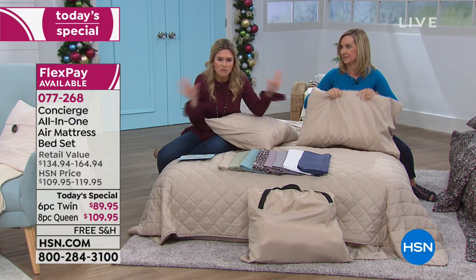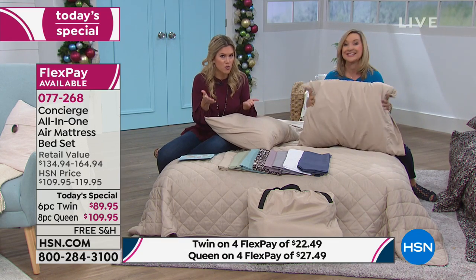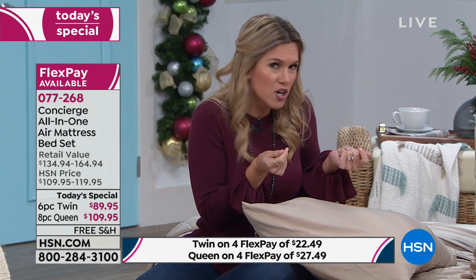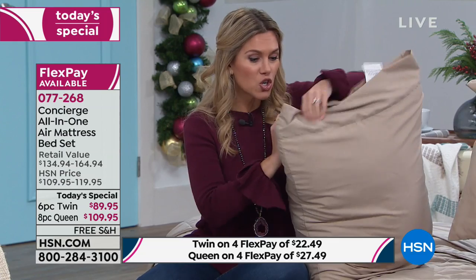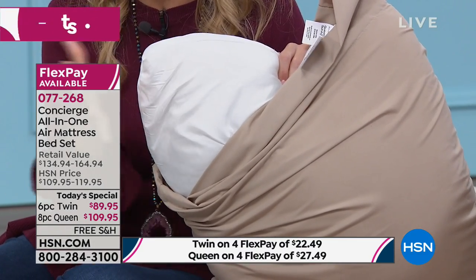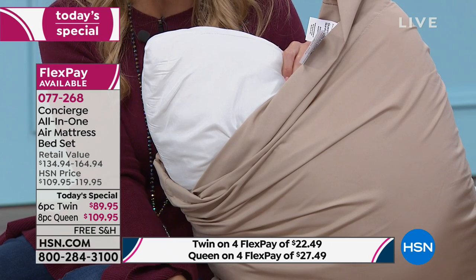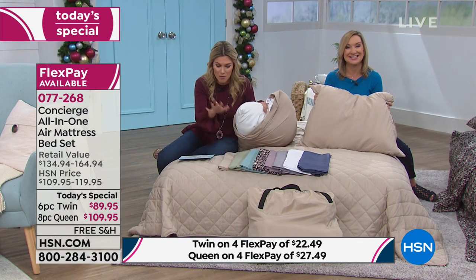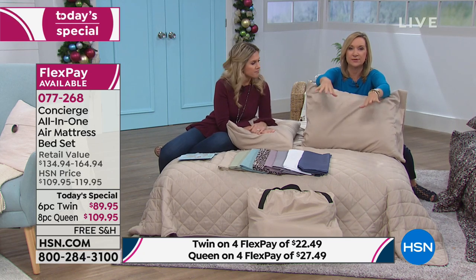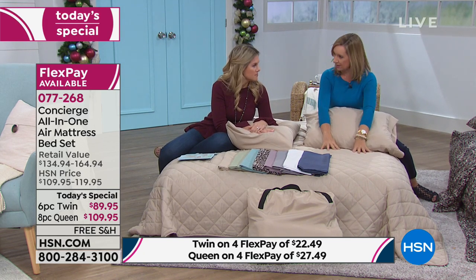I did a little math before the show — even on sale, a quality Concierge Collection microfiber sheet set is at least $30 to $40. The quilted blanket is another $30 to $40. Add brand new pillows — another $20 or so. The price of just the pillows, complete sheet set, and lightweight comforter has basically paid for your brand new bed — a bed that pops up without any effort in about two minutes, giving you a complete guest bedroom in under five minutes.